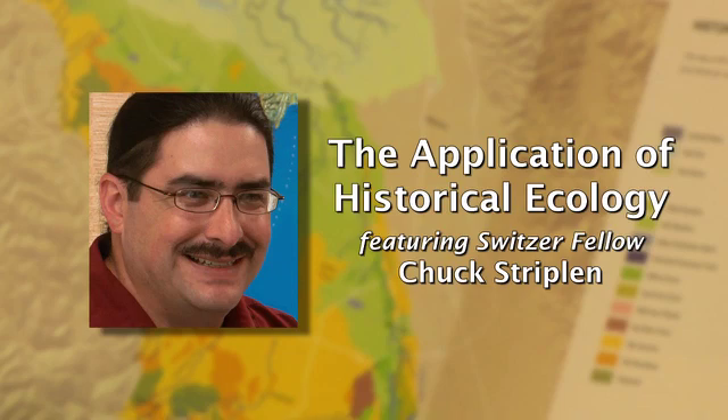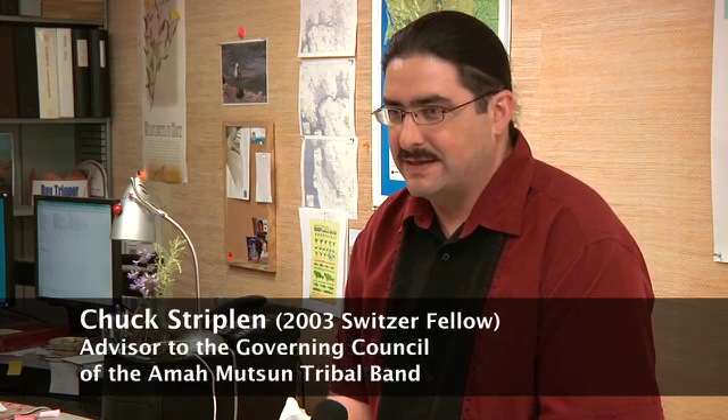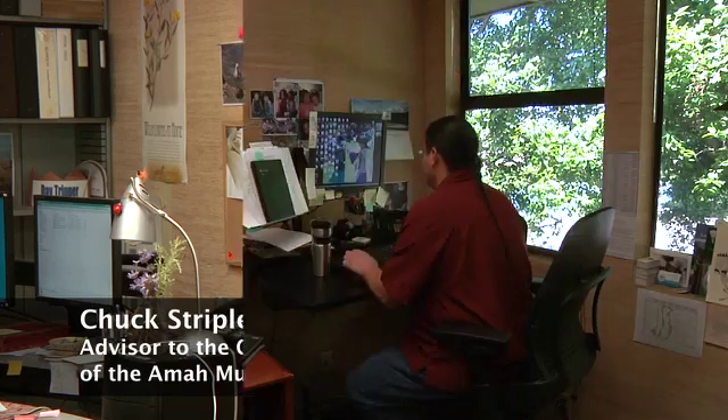Historical ecologists study the native landscape to help resource managers restore it back to a functioning, vibrant ecosystem. This is Switzer Network News. My name is Chuck Striplin. I'm an associated environmental scientist with the San Francisco Estuary Institute and an advisor to my governing council with the Amamutsun tribe.